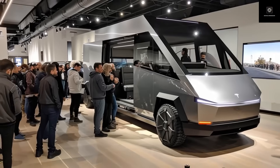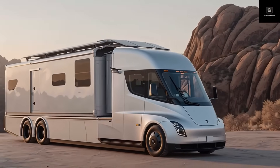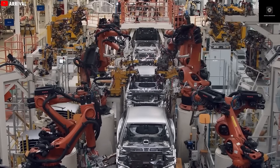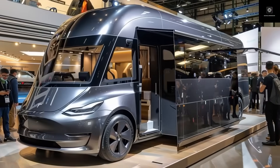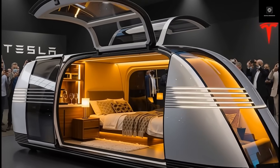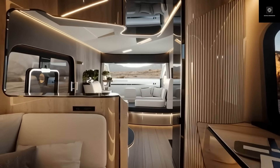Building an entirely new vehicle from the ground up would normally take Tesla a lot of time, money, and engineering effort — basically what Elon Musk once called production hell. But Tesla doesn't approach problems like everyone else. Instead of starting from zero, the company is taking a smart shortcut by transforming an existing Tesla vehicle platform into something completely new. That base platform is none other than the Tesla Semi truck. Tesla's new idea is to convert the Semi into a fully electric luxury motorhome.